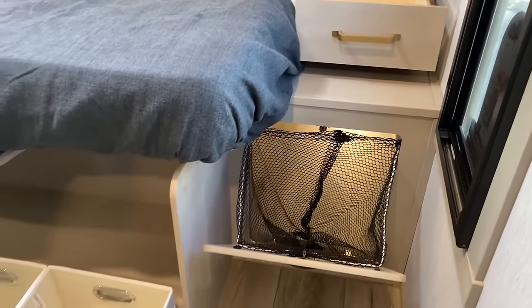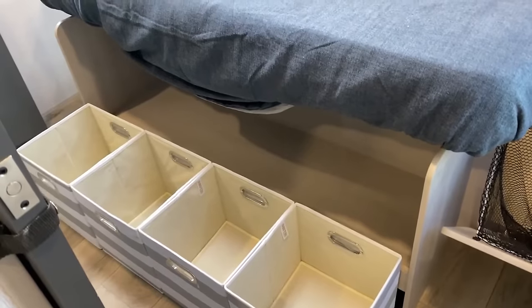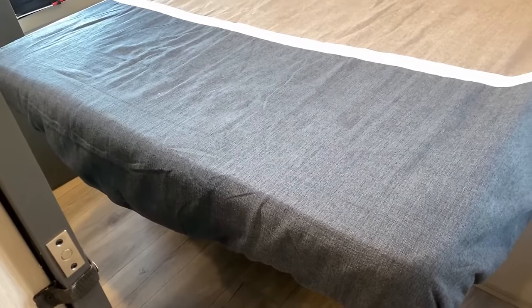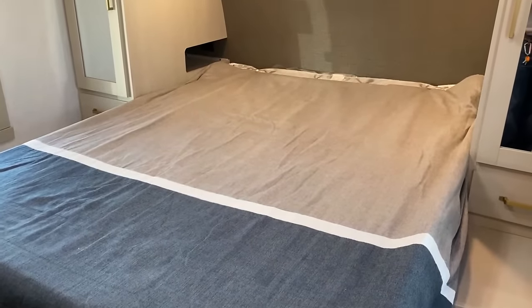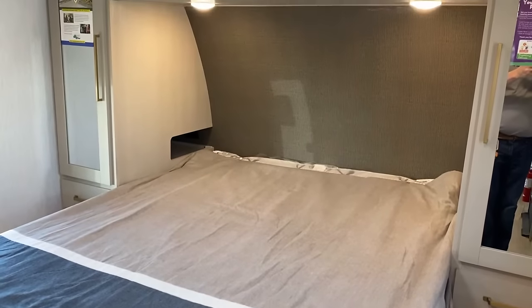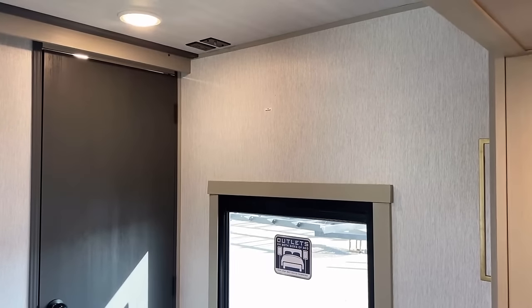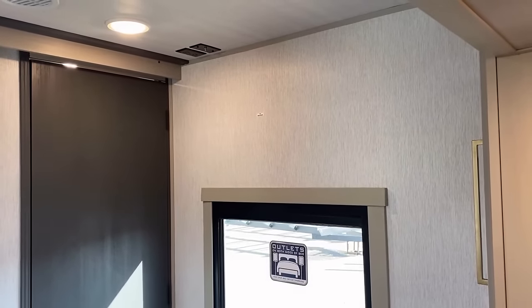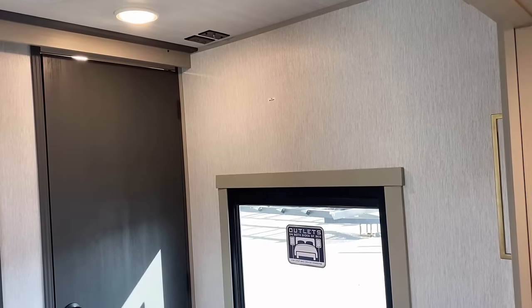To get to the storage under the bed, the bed can lift up on gas struts, but to do that you need the versatile bed in the down position — otherwise you'll end up torquing and breaking something. So if you're sitting up in bed and want to get to under-bed storage, you unfortunately have to drop it down first. I'd rather tell you that and have you maybe be a little disappointed now than have you break your camper.